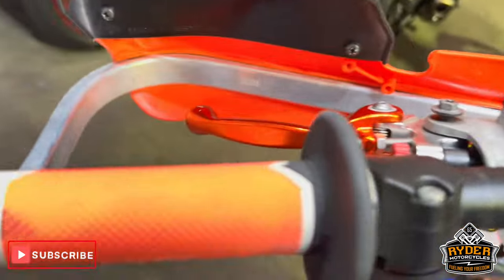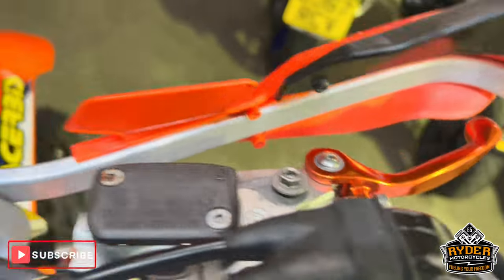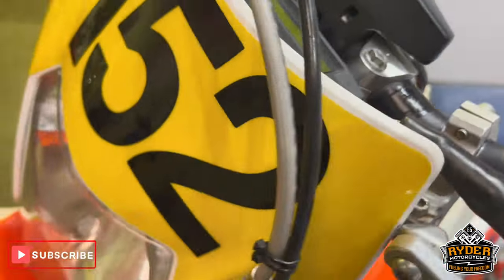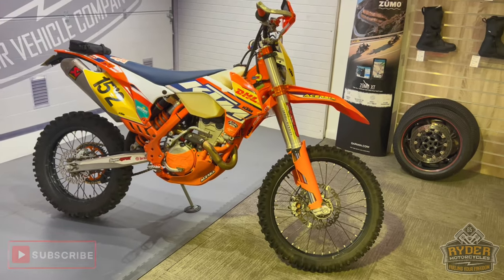It has aftermarket grips on both sides and aftermarket levers. If you'd like to know any more about the bike or would like to come and view it, it's at Rider Motorcycles, Castle Road, Sittingbourne.